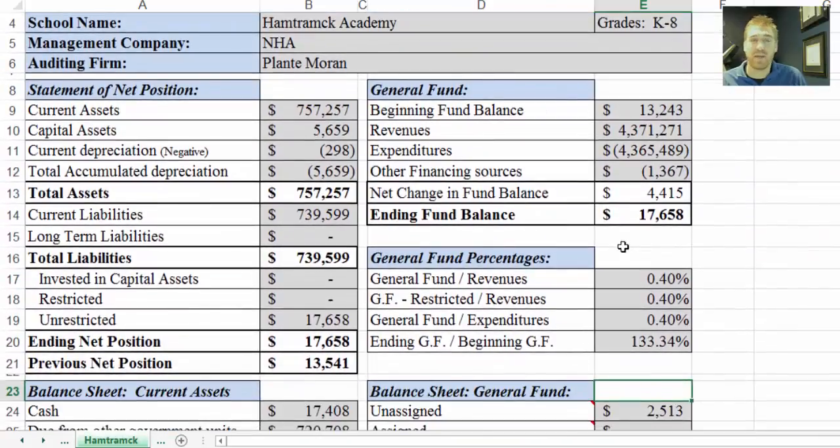Moving up before we head down — this box is essentially a summary of the activity during the year: the beginning general fund balance, total revenues, total expenditures, other financing sources, net change in fund balance, and the ending fund balance. This is all from the audit.